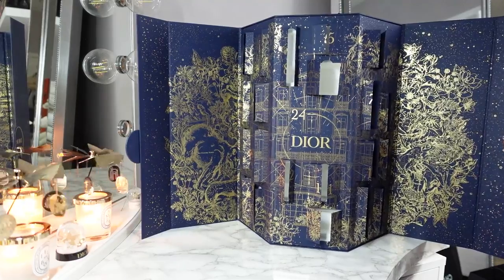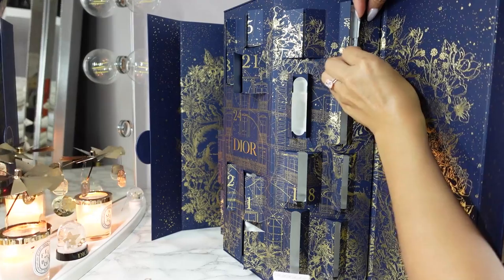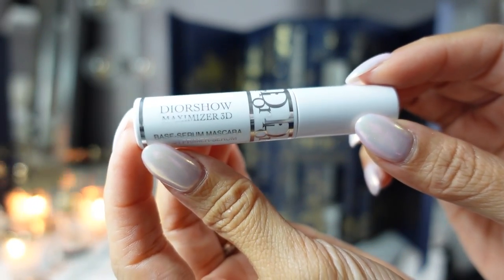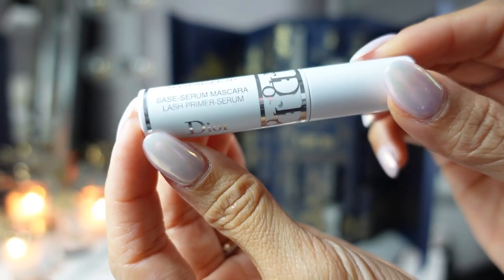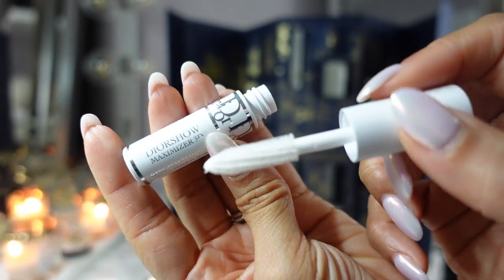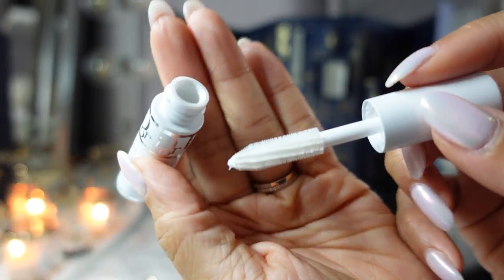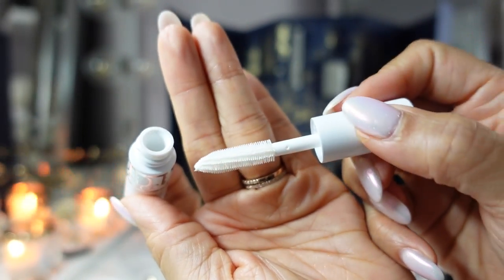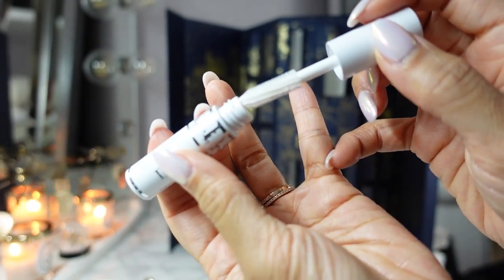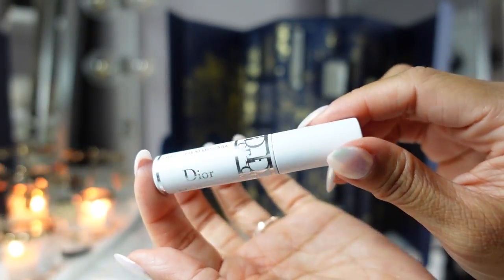Day twenty-three is the Diorshow Maximizer 3D Lash Primer Serum in travel size. Interesting that they call it a serum. The wand is a little different from their mascara wand — it's not as fluffy. It's kind of short, silicone-y little bristles. I really like this one — I've had a couple of these and I will bring this with me next time I travel.